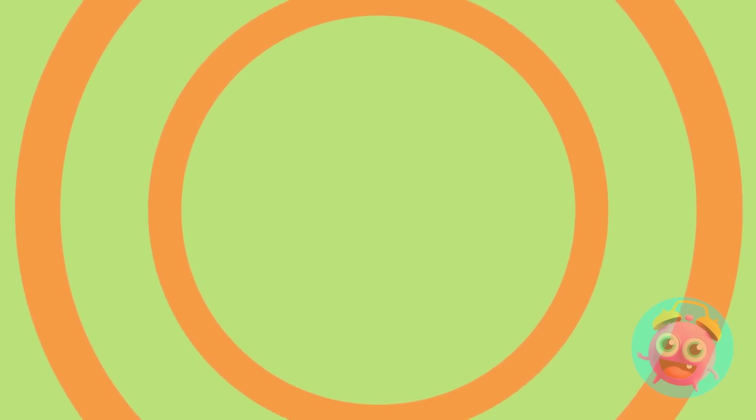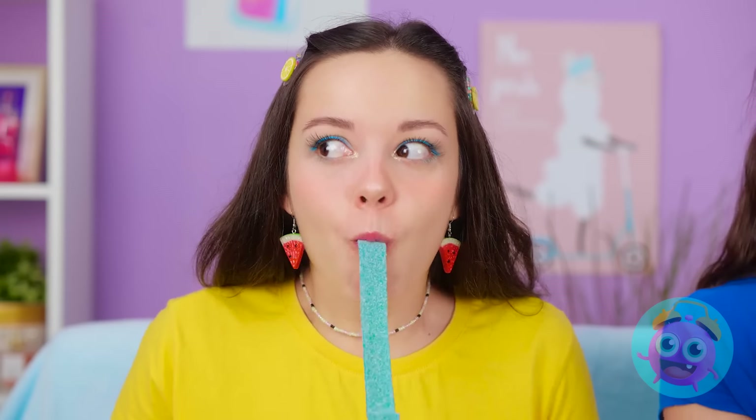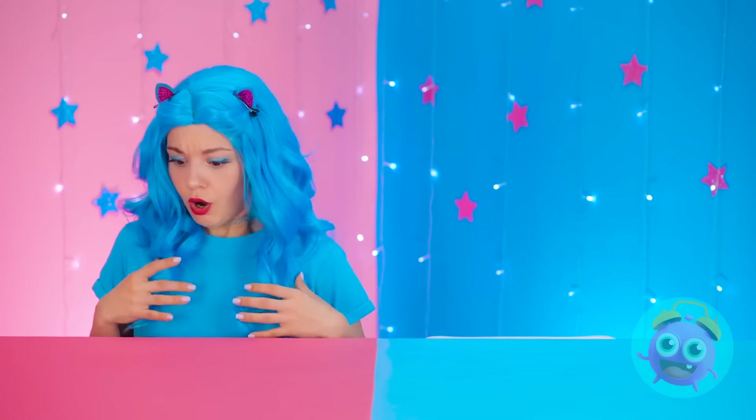You ready? One, two, three — GO! I'm totally gonna win this race! No way, I'm gonna be the winner! Yes, I did it! What happened? Why is my hair blue? Ava? I better go find her and quick!